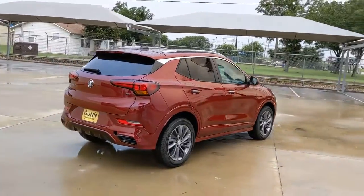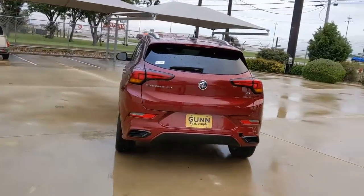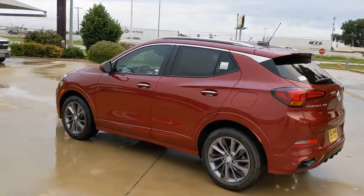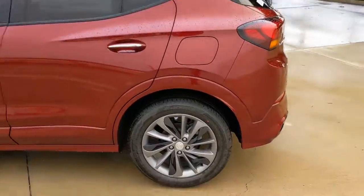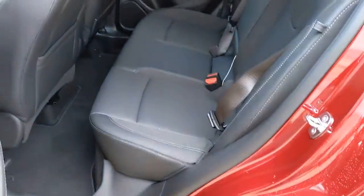These are just some of the great options this vehicle comes with: keyless entry, remote engine start, heated mirrors, fog lamps, lane keeping assist, keyless start, backup camera, satellite radio, multi-zone AC, and aluminum wheels.